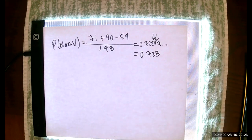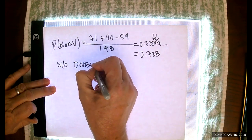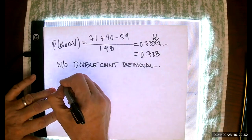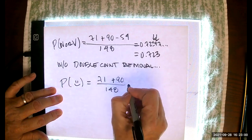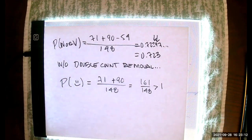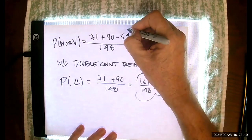Let me explain why that double count is so important. Without the double count removed, we would have 71 plus 90 over 148, or 161 over 148, which is a number greater than one. That just can't be a probability. Because of that, we've got to make sure we remove double counts.